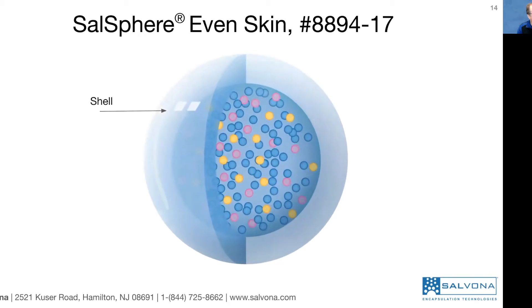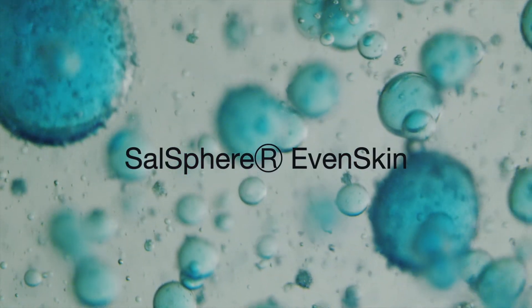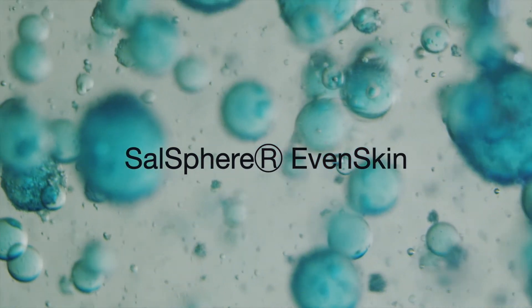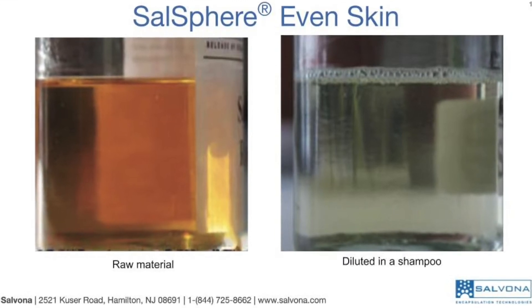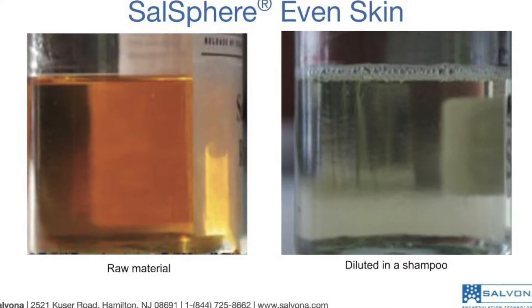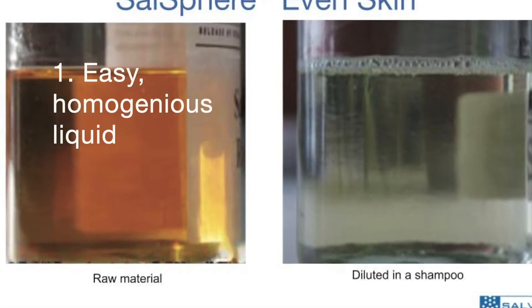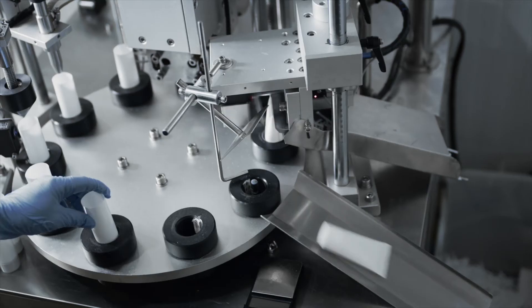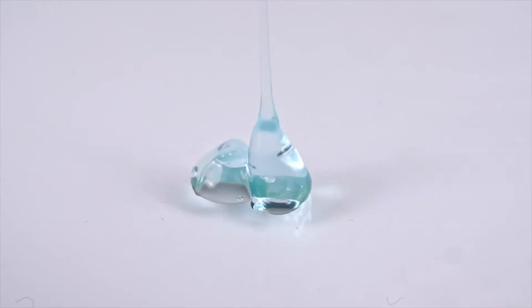Salosphere Even Skin is a delivery system of chemical and biological exfoliating agents. Salosphere is based on a core and a shell. We encapsulate salicylic acid and enzymes into the hydrophobic core. The shell enables suspending the submicron spheres in water and enhances the adhesion of the spheres to the skin. Salosphere Even Skin is a homogeneous, transparent liquid, easy to formulate with, producing various forms of finished product including transparent liquid gels.